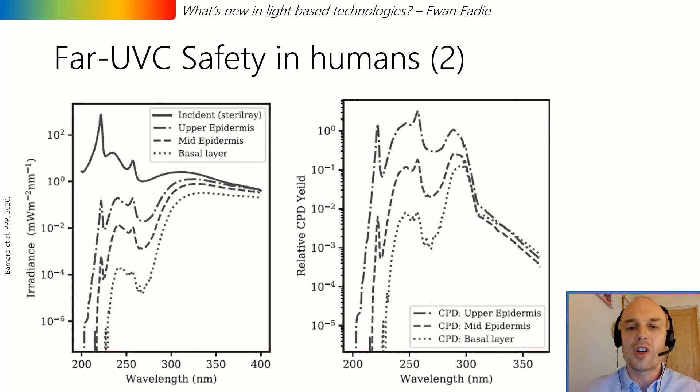Unfortunately, that study was performed on the back of the human hand, which is not particularly sensitive to ultraviolet radiation, and they only looked for erythema at 24 hours. In our original 2014 study, we observed that UVC-induced erythema appeared within five to six hours and could disappear as quickly as within one hour.